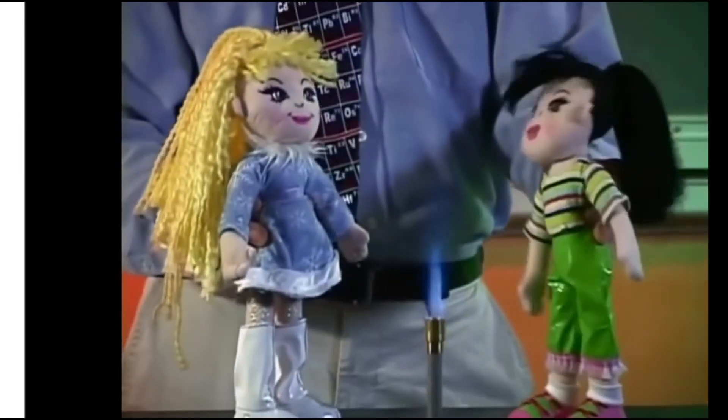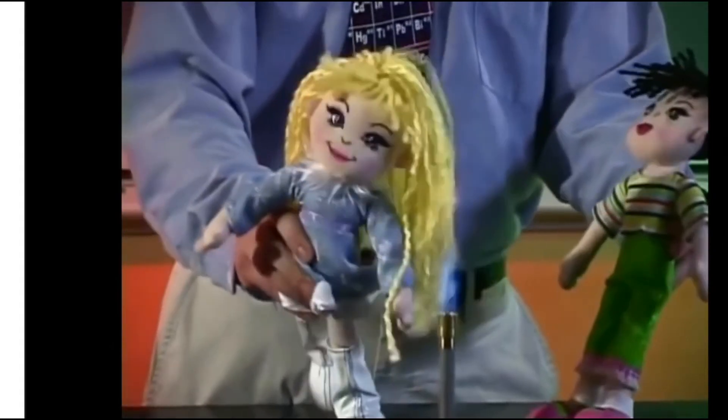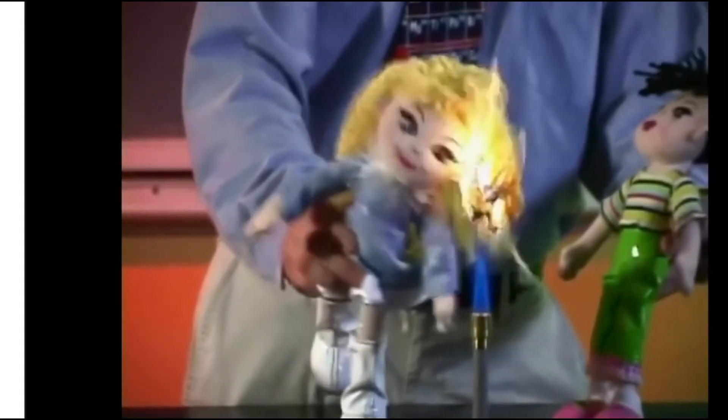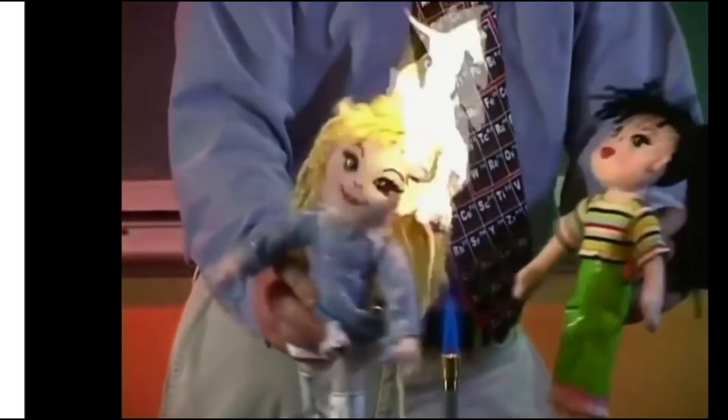Oh, look! A Bunsen burner! We must be heating something up in lab today. Whoa! Bad choice, good choice.